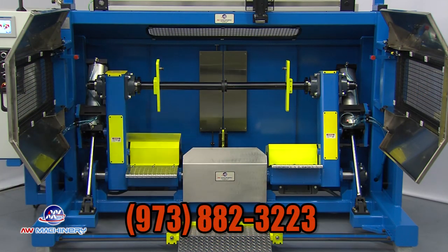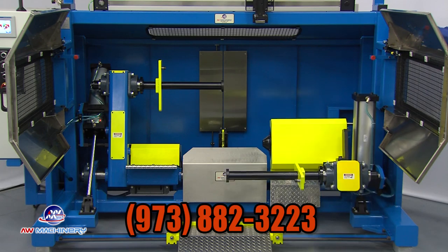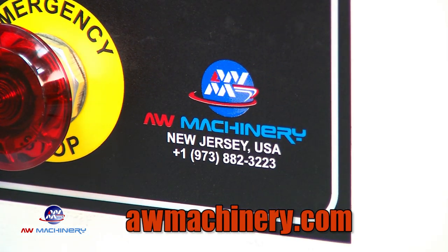For more information call 973-882-3223 or visit awmachinery.com.